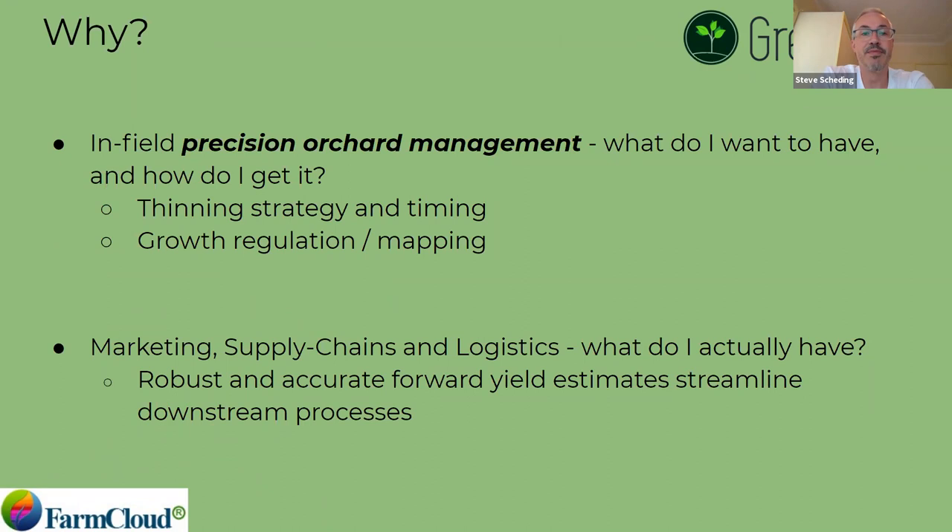Why are we doing it? It's really about precision orchard management within the season — we want to understand when to thin, how much to thin, and after thinning, how well did it work. Growth regulation and mapping are also key. Towards the end of the season, we're focused on things external to the farm. Once you understand what's on the trees and what you expect to take to harvest, a whole bunch of things can be optimized. Once you know exactly how many fruit, what size, how many tons — things from how many boxes to how many trucks to how much labor all become easier the more you know ahead of time.